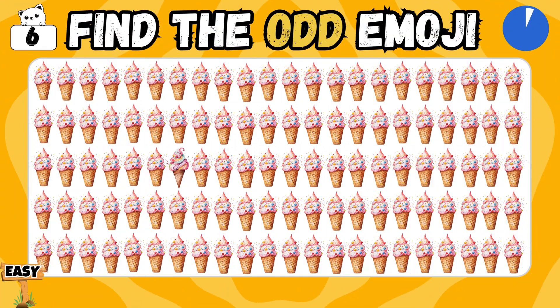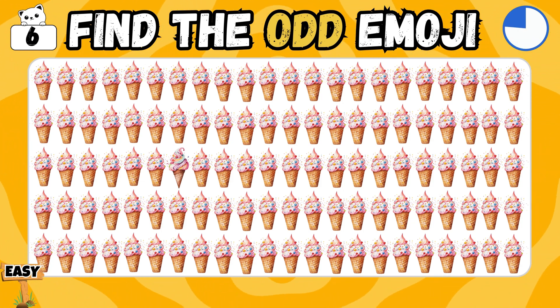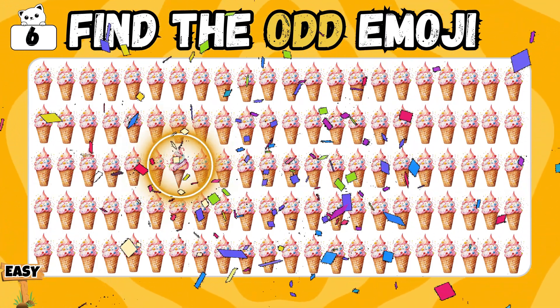Choose the ice cream that's not like the others. You did it! Well spotted!